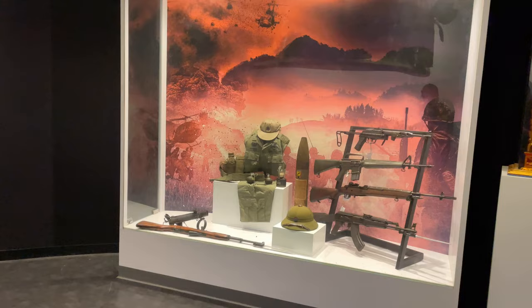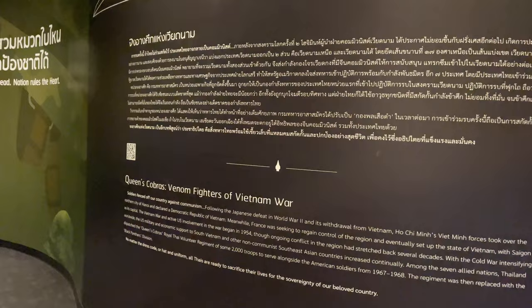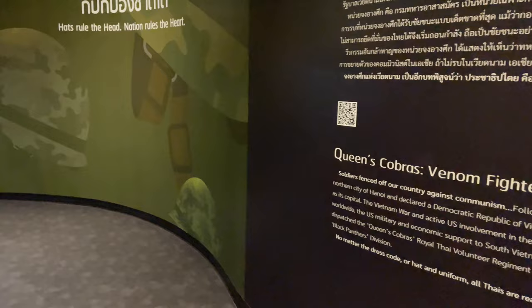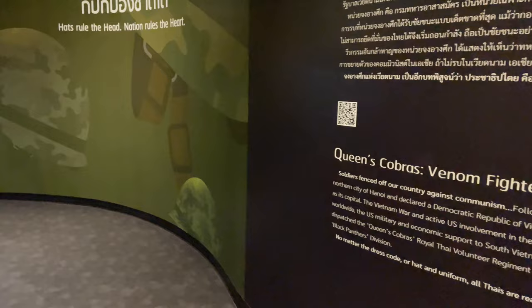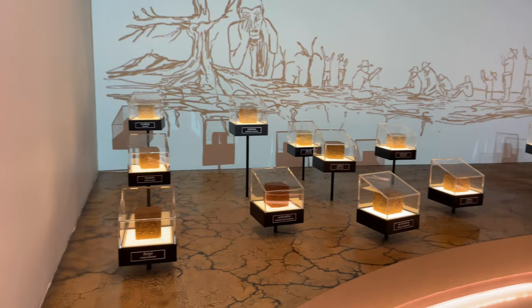They have more of the uniforms, some old M16s, M14s on display. They talk about the involvement in Vietnam — Thailand sent 2,000 troops who served from 1967 to 1968. Then they talk over here about the Chinese insurgents that were in Thailand from 1965 up until the 1980s.